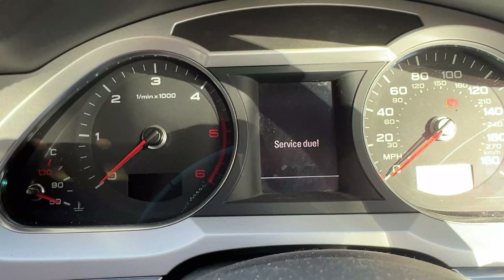Hello and welcome back to Automotive Tales. On today's episode we're going to talk about all the things that are wrong with our Audi A6 C6 3rd generation facelift. Yep, service is definitely due.